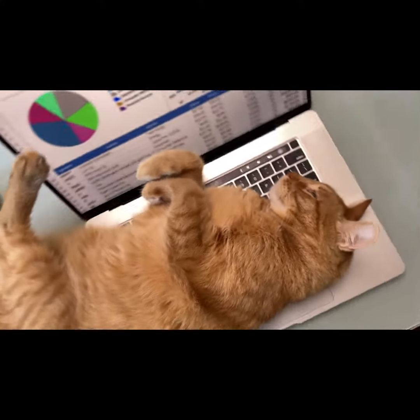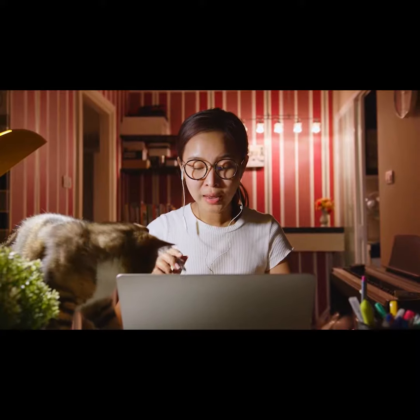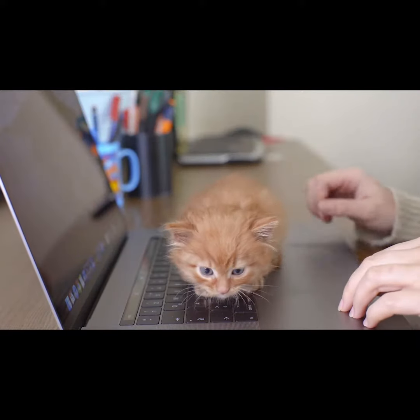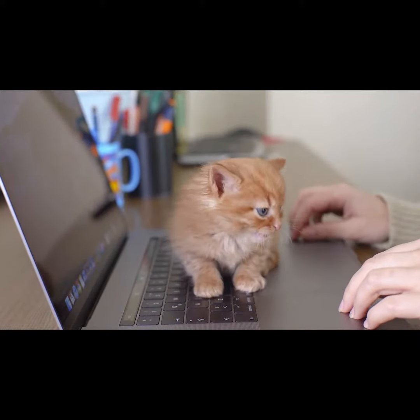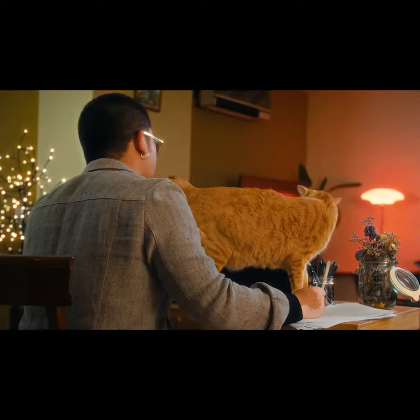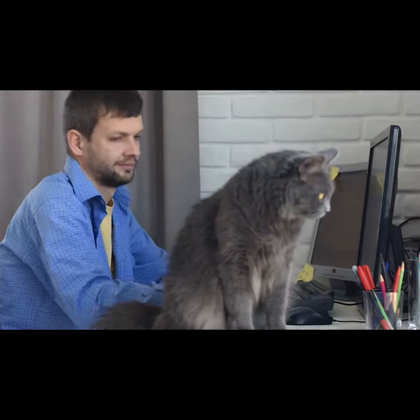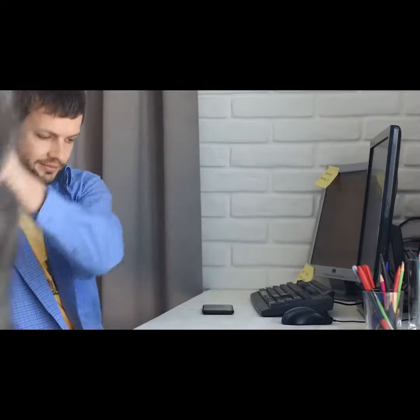In a world where keyboards double as cat beds and Zoom meetings have unexpected feline guests, your quest for productivity faces a furry foe taking over your workspace. Files go missing, games are lost, and your screen becomes a backdrop for their latest nap. The struggle is real, but so is the solution.